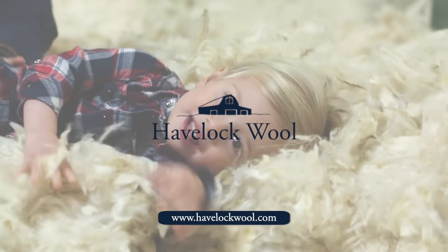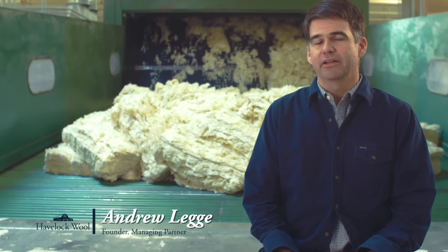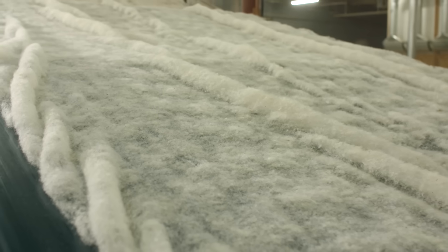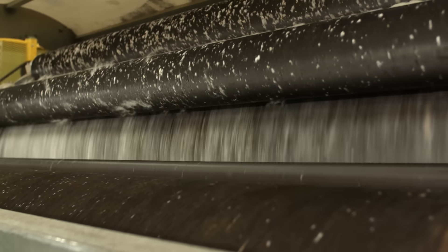We started Havelock Wool because we saw a big disparity between what was happening in the marketplace for insulation and wool being a natural insulator that has evolved in nature across thousands of years. It seemed quite simple for us to put that product back into the market, and so that's why we started the company.